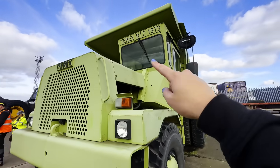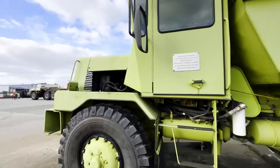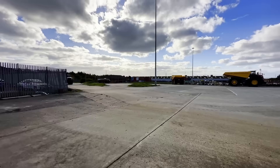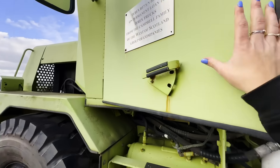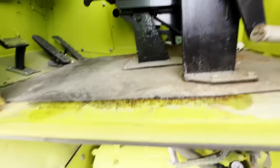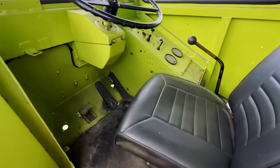This was one of the first Terexes, from 1973. Look at it — 17 tonnes compared to what we have now. Crazy. It's open — no fancy cab here. Simple as simple gets.